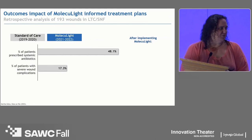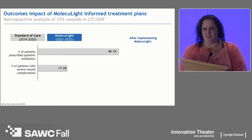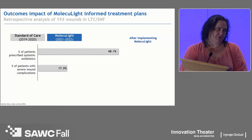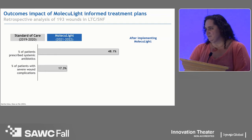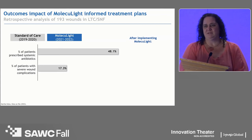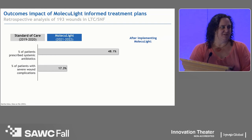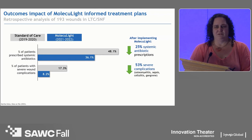What happened with antibiotic use? Did we prescribe more or less? Prior to the implementation of Moleculite — somewhat in the middle of the pandemic — we were prescribing systemic antibiotics about 48.1% of the time. Systemic antibiotics are caustic to our elderly: liver impairment, C. diff, confusion leading to falls and fractures, not to mention multidrug-resistant organisms. The percent of patients with severe wound complications was 17.3% — sepsis, amputations, gangrene. Post-Moleculite, we reduced systemic antibiotic prescriptions by 25% and reduced significant wound complications in the sickest, most underserved patients by 53%.